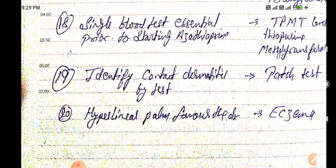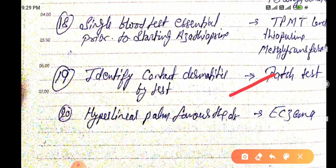Acute contact dermatitis is identified by the patch test. Hyperlinear palm favors the diagnosis of eczema.